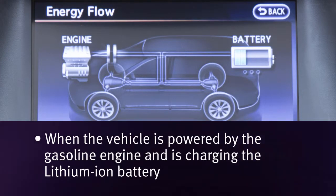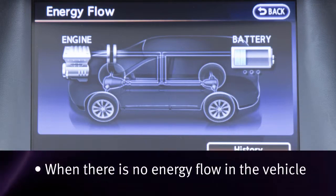When the vehicle is powered by the gasoline engine and is charging the lithium-ion battery, and when there is no energy flow in the vehicle.